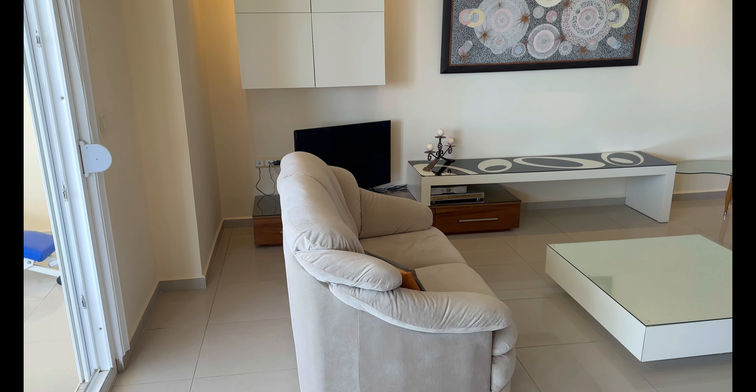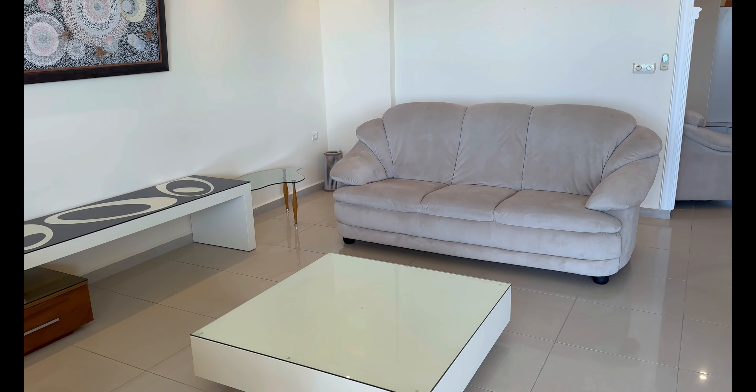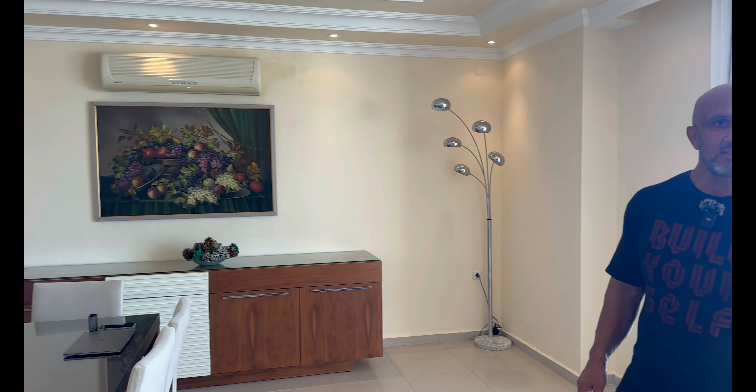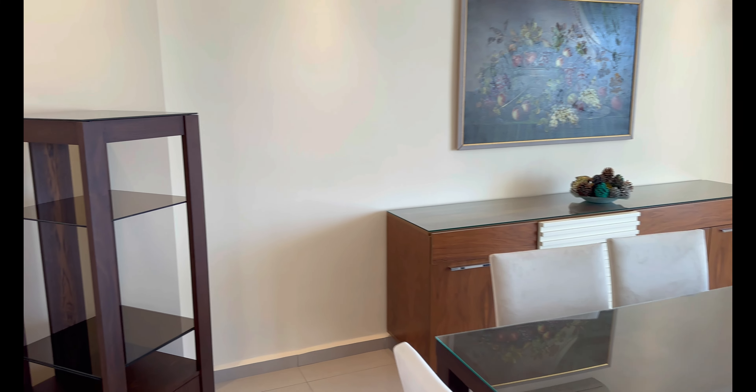Das ist das Wohnzimmer – riesig. 40 Quadratmeter ist nur das Wohnzimmer, Freunde – 40 Quadratmeter.